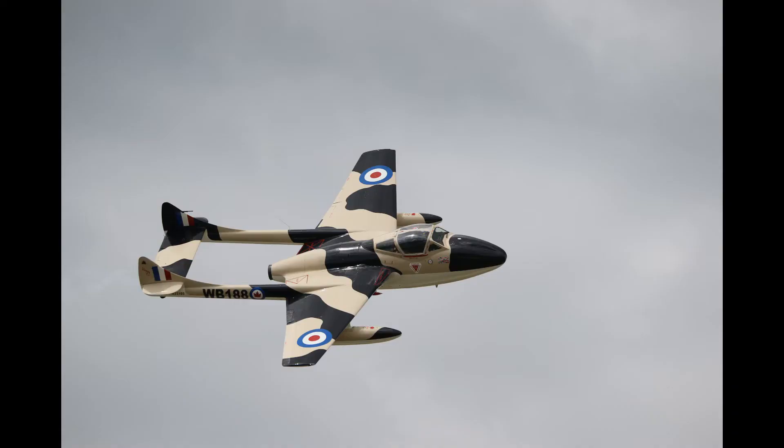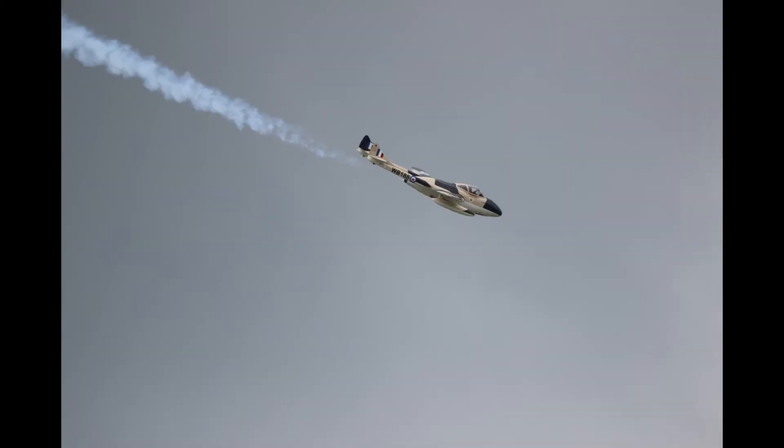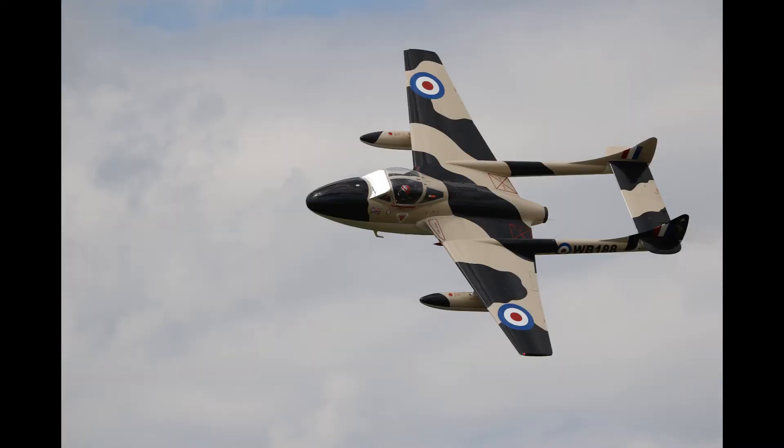To wrap up the jet performances for the day we had Jerry Connelly in his Vampire. It's a beautiful show — low level, aerobatic — and it really shows off the lines and performance of the Vampire jet. So here are some pictures and we'll take a quick look at the video I got of Jerry Connelly in his Vampire.